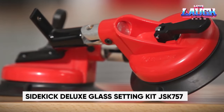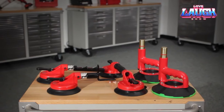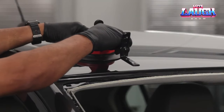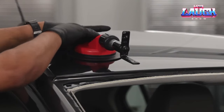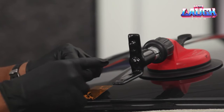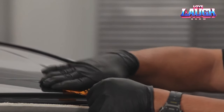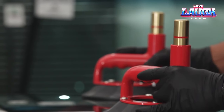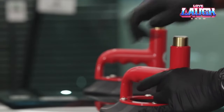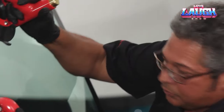Introducing the Sidekick Deluxe Glass Setting Kit JSK-757 — your windshield installation tool, just like those used on the TV show Pimp My Ride. The makers assure you there's no need to waste time on measuring or intricate fittings. A quick video lays out the entire precision-focused installation process. Thanks to the vacuum suction cups, you'll safeguard your car and the glass from harm. The job takes just minutes with zero specialized skills and is effective for both windshields and rear windows.